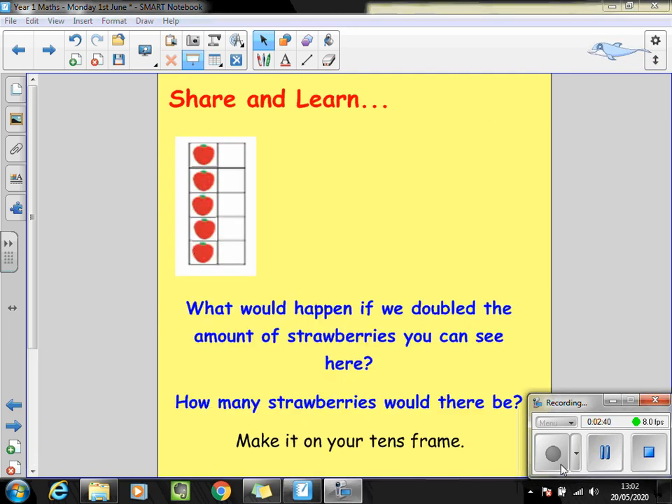Now have a look at the strawberries that have been arranged on a tens frame. What do you notice about the amount of strawberries that are there? How do you know there's that many? Stop the video and talk to your partner about what would happen if we doubled the amount of strawberries you can see here. How many strawberries would there be all together? You might want to draw a tens frame or make it out of pasta or Lego in front of you. Have a go.